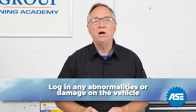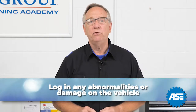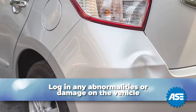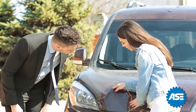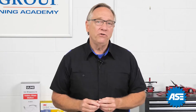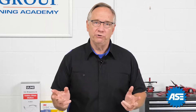Lastly, and probably most importantly, is to log in any abnormalities or damage on the vehicle. Get the customer to acknowledge these during the write-up. This step will save any disagreements later about existing conditions. It also might be a potential sales opportunity for you and your store.